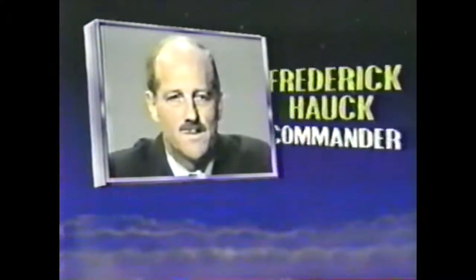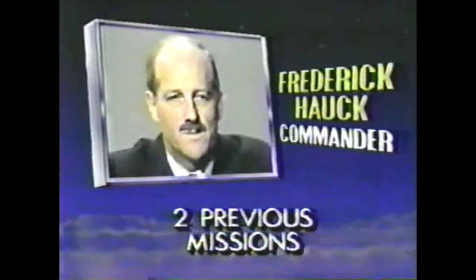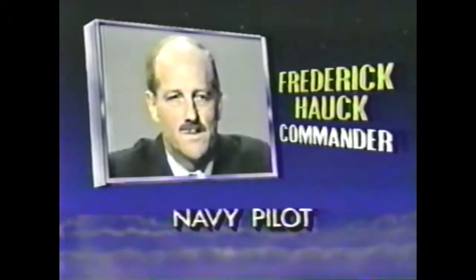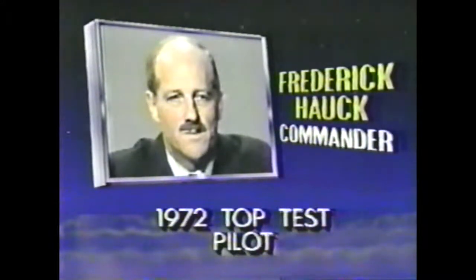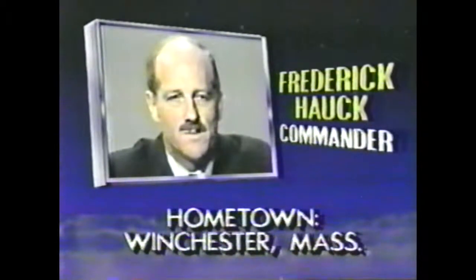Mission Commander Frederick Hauk, 47 years old, a veteran of two previous shuttle missions. Hauk spent 16 years as a Navy fighter pilot, flying 114 missions over Vietnam. In 1972, he was named the Navy's top test pilot. Hauk lives in Winchester, Massachusetts, spending his spare time tinkering around the house and rebuilding old cars.